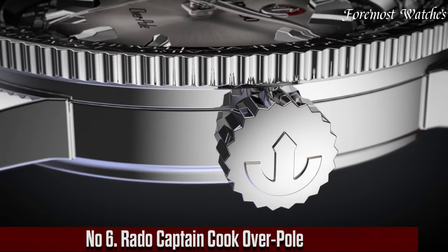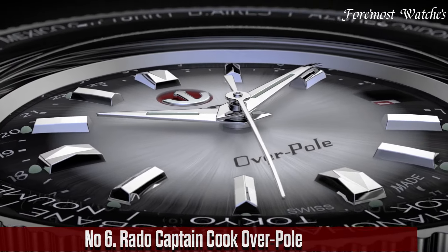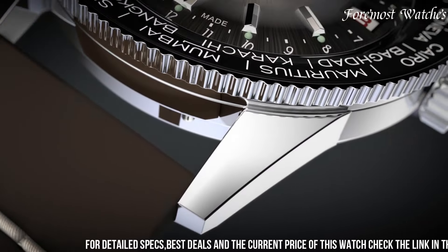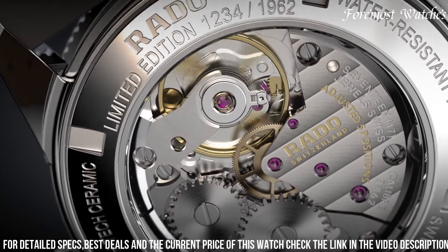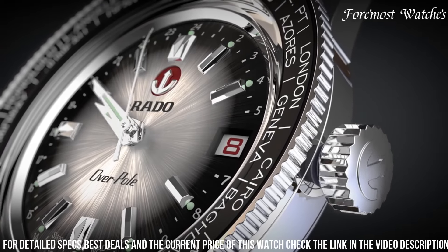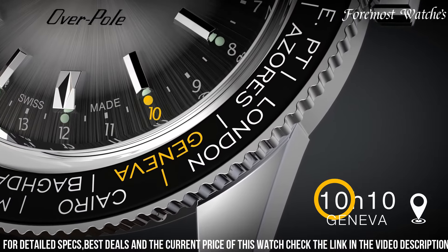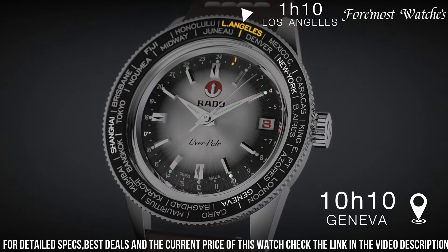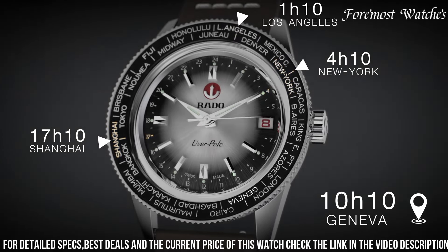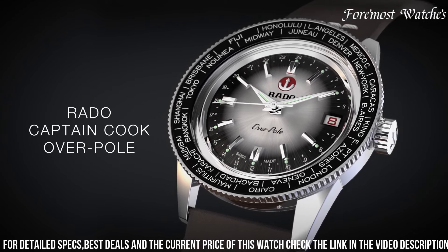Number 6. The Rado Captain Cook Over-Pole is an extraordinary timepiece that pays homage to the spirit of exploration and adventure. Encased in a sturdy stainless steel case, this watch features a unique dial design inspired by the icy landscapes of the Earth's polar regions. The blue sunray dial is adorned with luminous hour markers and hands, ensuring clear visibility even in challenging conditions. Equipped with an automatic movement and water resistance up to 200 meters, it is completed with a comfortable stainless steel bracelet.